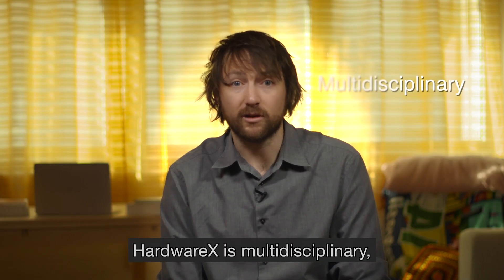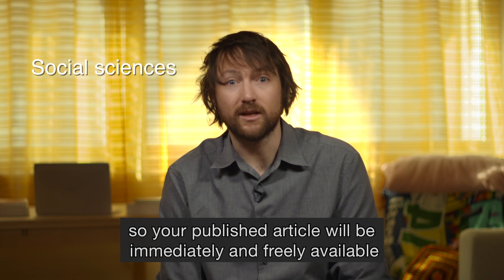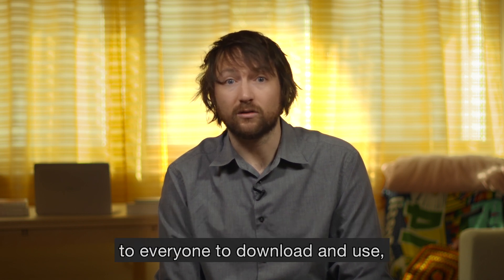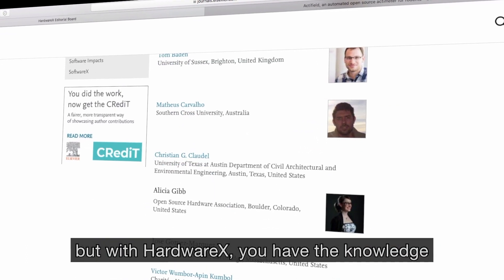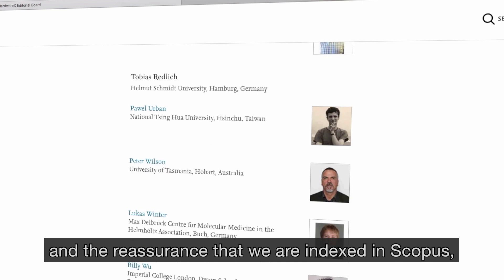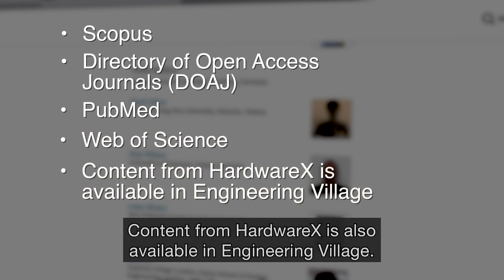HardwareX is multidisciplinary, which means we welcome submissions from all research areas. And HardwareX is open access, so your published article will be immediately and freely available to everyone to download and use under an open-source license that you've chosen. We have all seen the news about predatory open access journals, but with HardwareX, your submission will be peer reviewed by experts, and we are indexed in Scopus, the Directory of Open Access Journals, and other important indexes. Content from HardwareX is also available in Engineering Village.